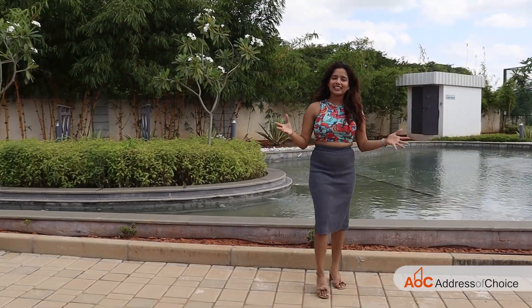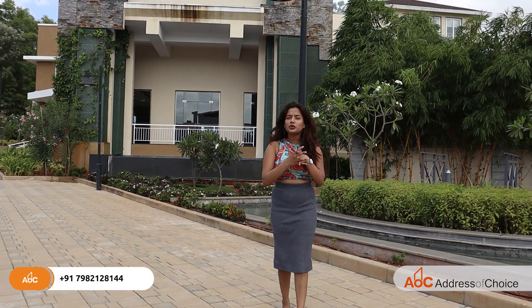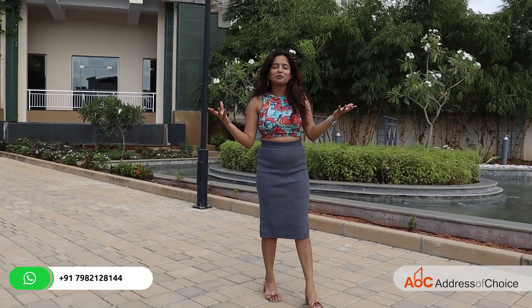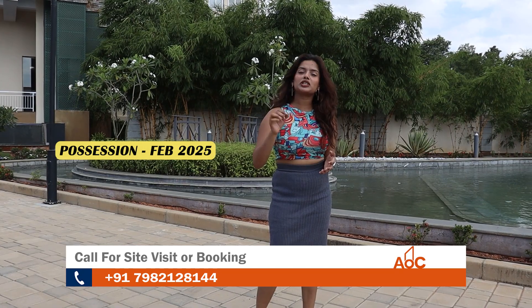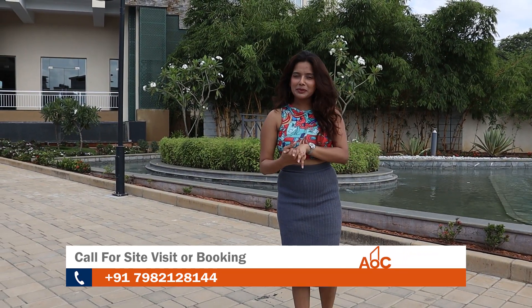That was all about Purva Sparkling Springs, and I hope you liked this video. The landscape of this project will surely win you over. If you like this project and want to live in such a gorgeous, beautiful place, you can connect with us right away on the given numbers. The possession for phase 2 will start from February 2025, so it's not that far. Connect with us as soon as possible, and if you have any queries regarding the project, you can comment down in the comment section below. I'll see you next time — until then, bye-bye.